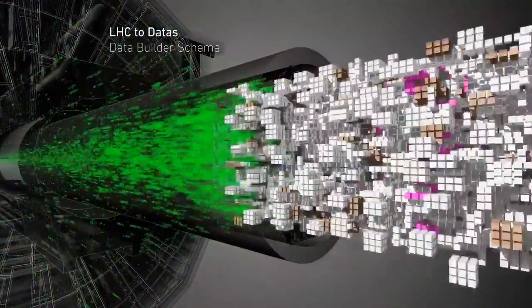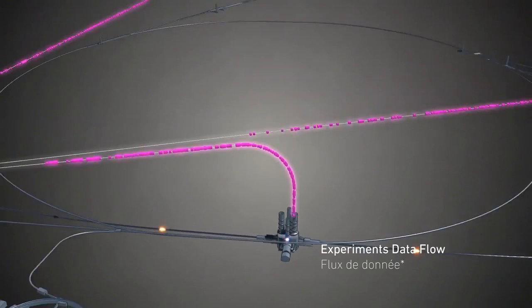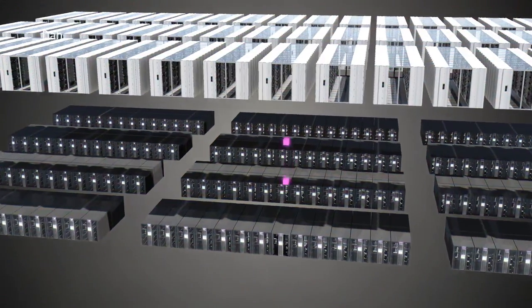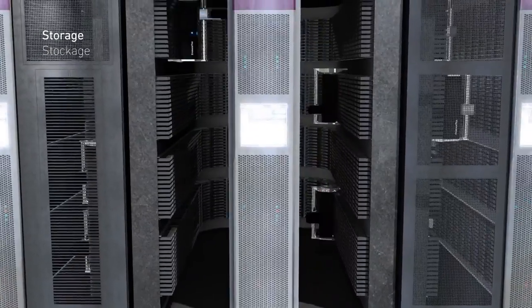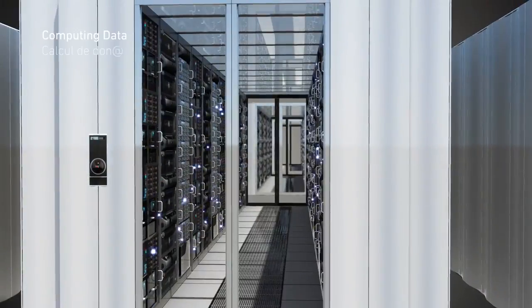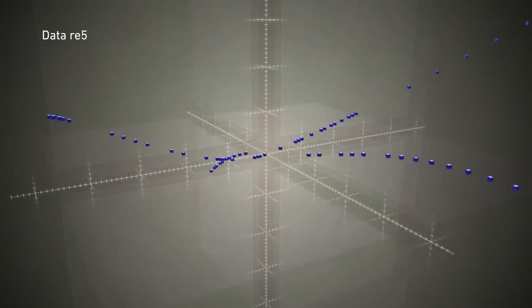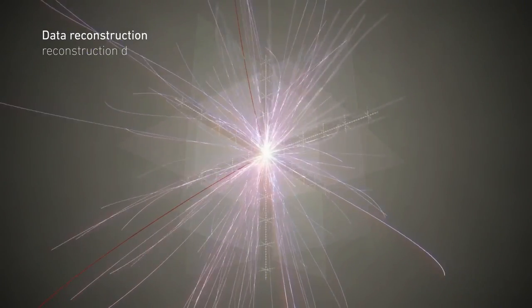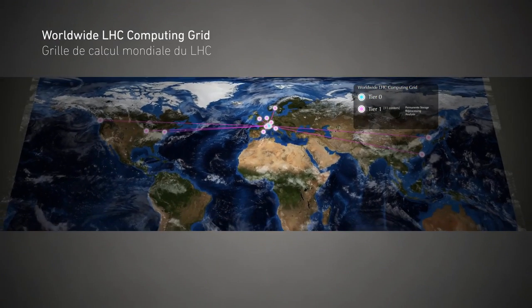Even with the trigger, a few hundred collisions per second is a tremendous amount of data. During Run 1, the CMS detector produced about five petabytes of data per year — roughly equivalent to the data used to stream two million HD movies. And that's just CMS. The ATLAS, ELIS, and LHCb detectors are also packing in data. The data from those events are written to computer disks and then sent all over the world for analysis.